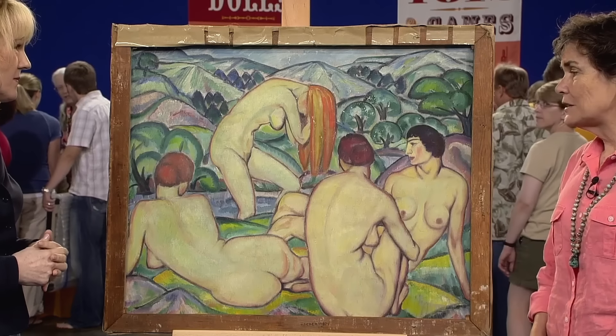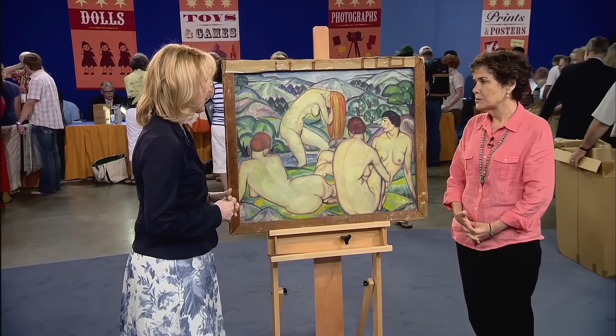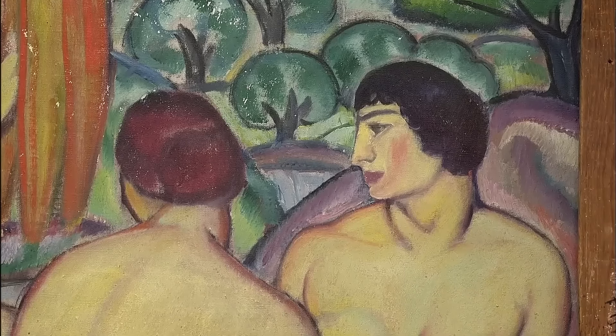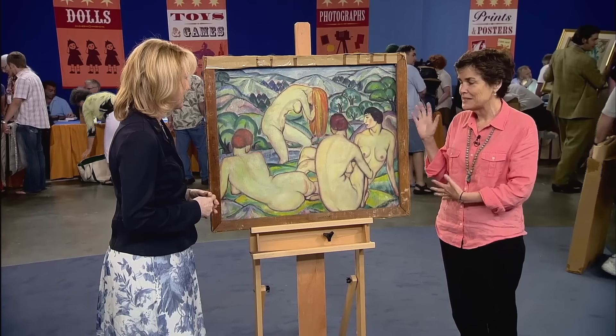This painting is a cherished family heirloom, passed down since the 1900s. The guest's husband inherited it from his parents, who were friends of the artist. It was done by an artist named Nordfeld, who was a friend of my father-in-law. This oil painting on canvas was created by Braw Julius Olsson Nordfeld.